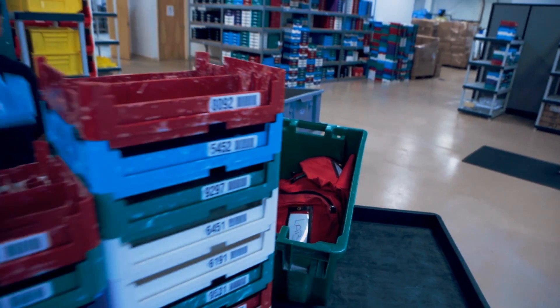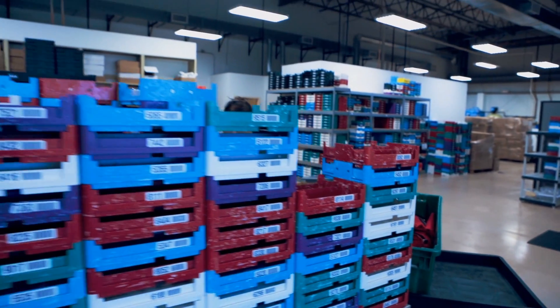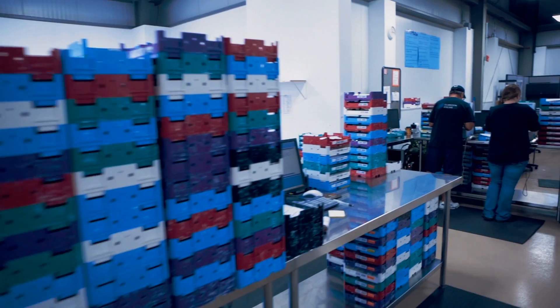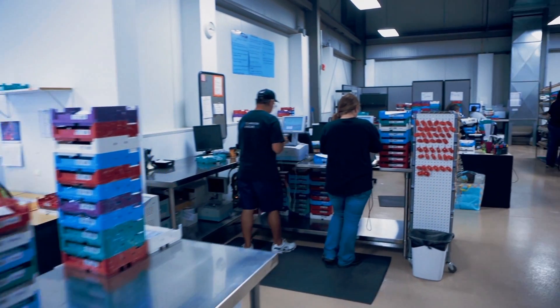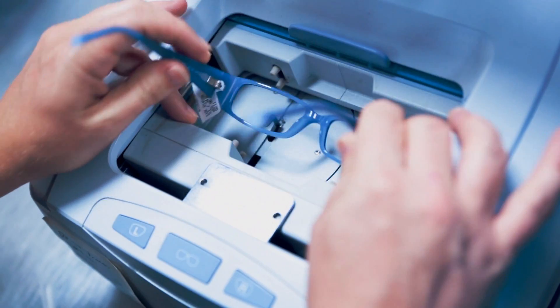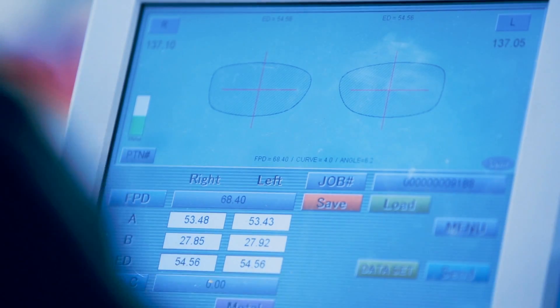The first step is receiving. Your lens order and frame are assigned a tracking number that will stay with the order throughout the process. Your prescription is verified by the electronic medical record from your visit and then placed in a tray. Our lab management software will then assign a lens blank based on your frame and prescription.